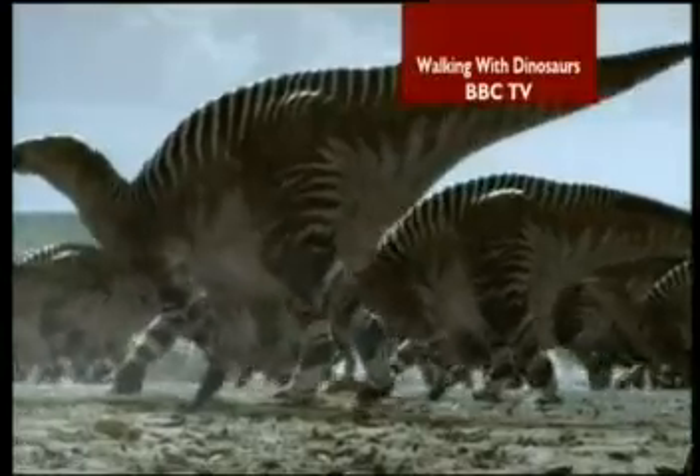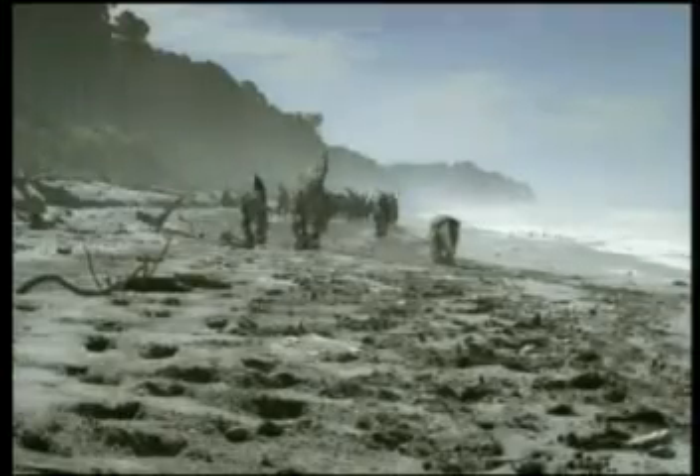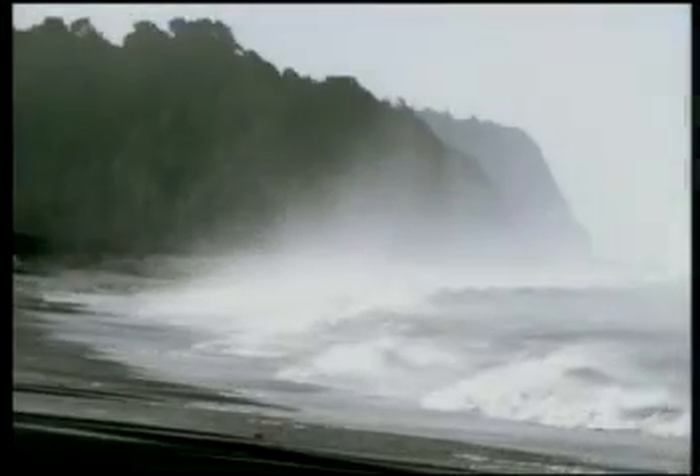140 million years ago, Hastings was Dino country. Iguanodons were just one species of lumbering giants inhabiting a tropical delta leading to the sea.